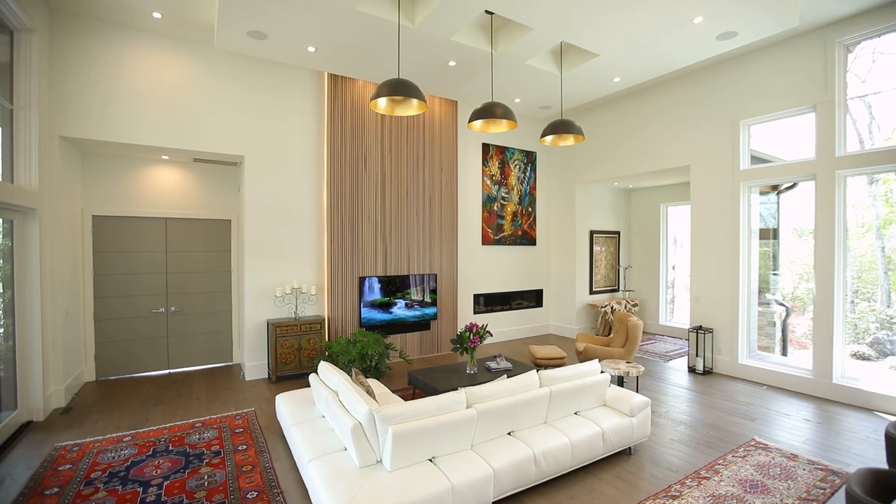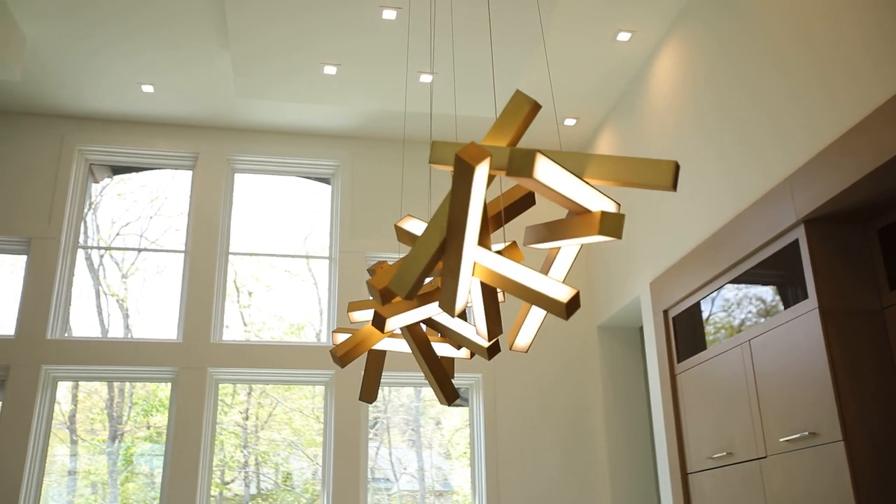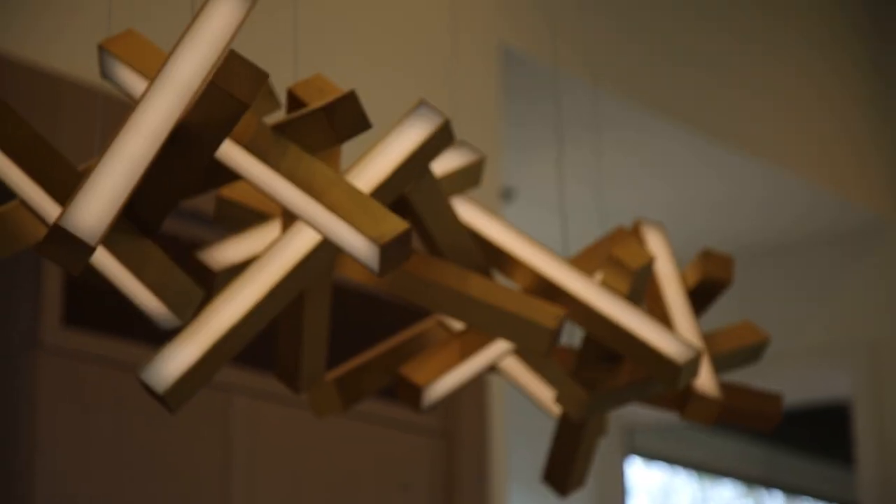The ultra-modern Prestron lighting system provides an easy one-touch setting to over 30 lights, allowing you to instantly create customizable lighting scenes.